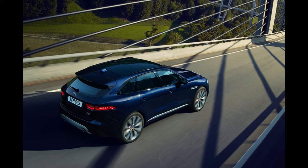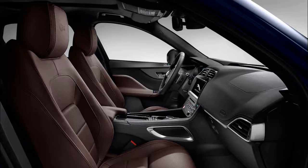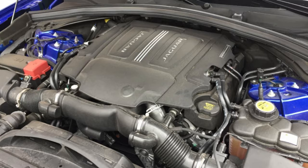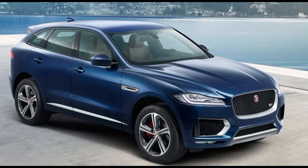Jaguar F-Pace V6 reminds us why we love supercharged engines. There are many things we like about our 2018 Jaguar F-Pace long-term car, as well as some things we don't care for, but easily one of the best things about it is the engine. Under the hood is the 380-horsepower supercharged V6 that Jaguar offers on other models. That amount of power would be fun in just about any car, but there are specific reasons why this particular engine is special — and it's because of that supercharger.